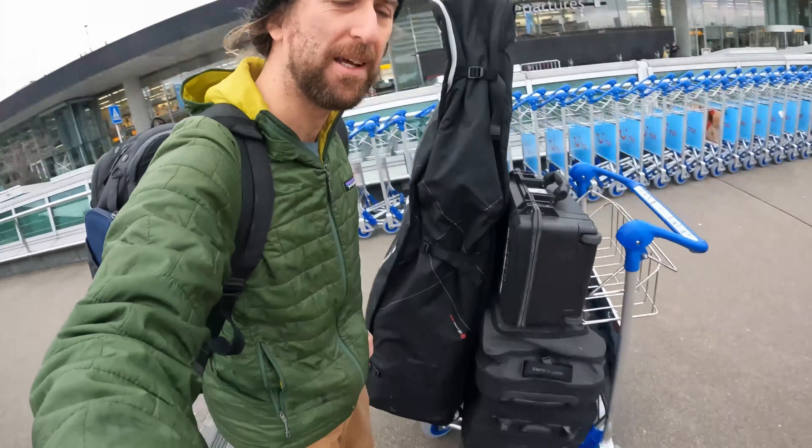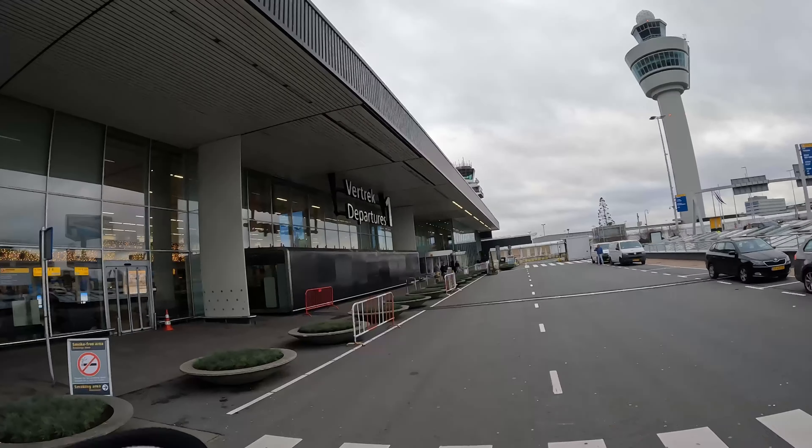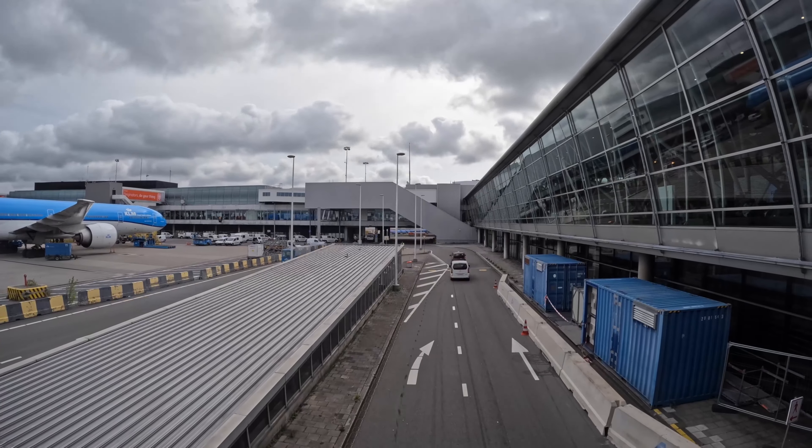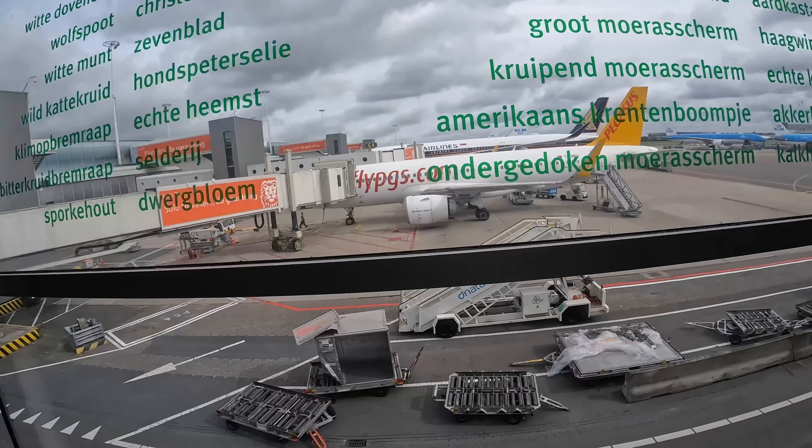Made it to Schiphol airport. Do you think I got enough bags? I don't even have everything I could have brought, but I think this is a good limit. Of course my bags did get pulled and checked like always, which is why it's really important to be at the airport early. Schiphol was actually very smooth sailing compared to the last few times I've been here.